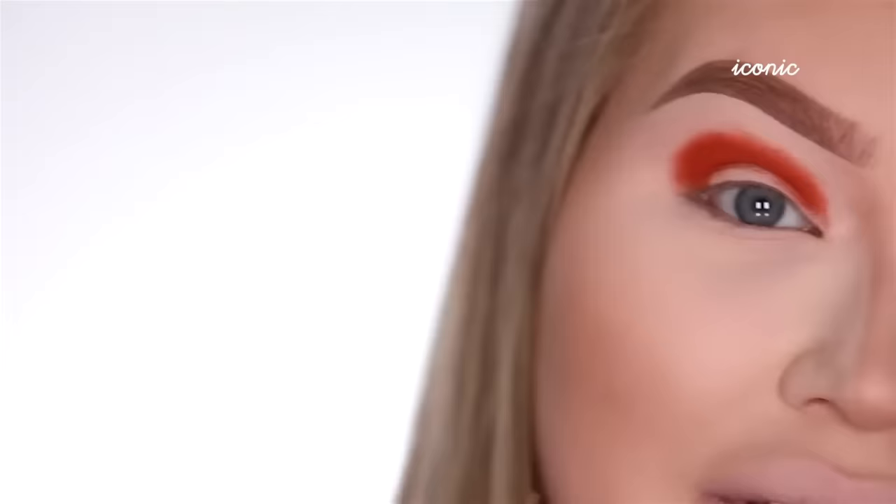This needs to be addressed. Do you see all that fallout in the pan? Sadly, this pretty much happens with every shade in the palette.